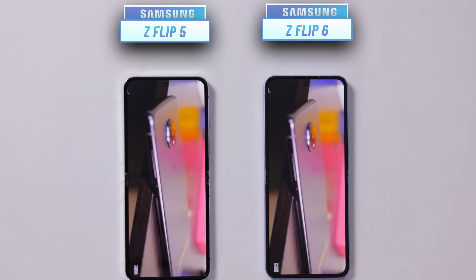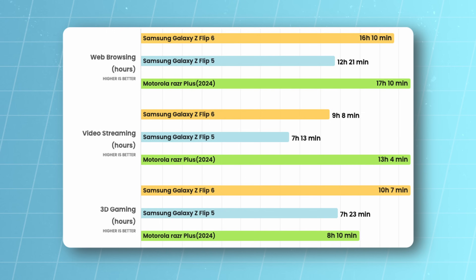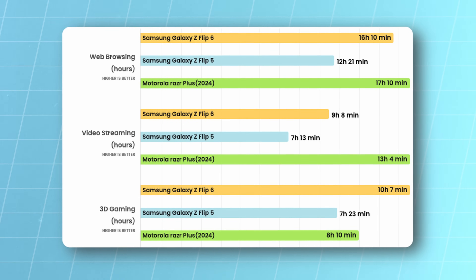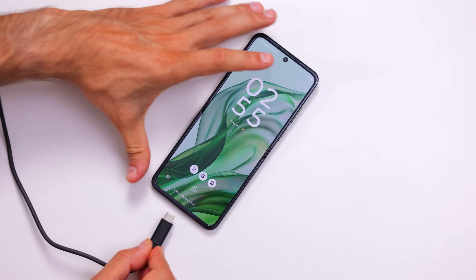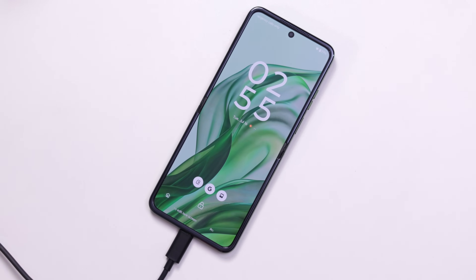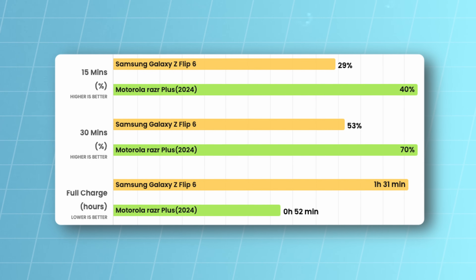Battery life, however, goes to the Razr. Samsung has improved in a big way from previous generations, but the Flip 6 still scores 16 hours and 10 minutes in our in-house web browsing battery test, while the Motorola gets a full hour more. On our YouTube video streaming test, the Motorola finishes with an impressive 13 hours and 4 minutes, compared to just 9 hours and 8 minutes on the Galaxy. The Razr also takes the upper hand in charging with 45W speeds — nearly twice as fast as the 25W on the Galaxy. It takes around 1 hour and 40 minutes to fully charge the Galaxy, while the Razr tops up in just 50 minutes. Both phones support wireless charging at about the same speed — 15W — which is considerably slower, so expect around 2 hours for a full top-up.